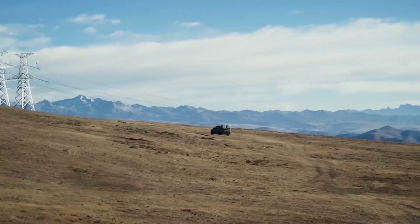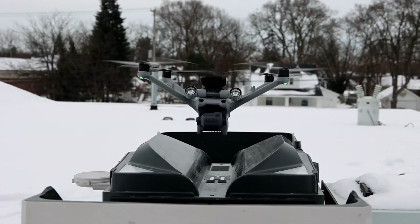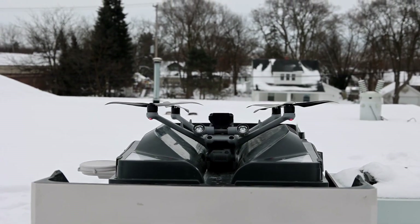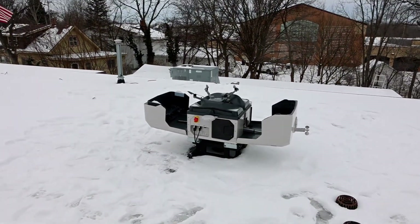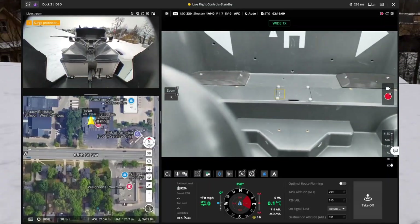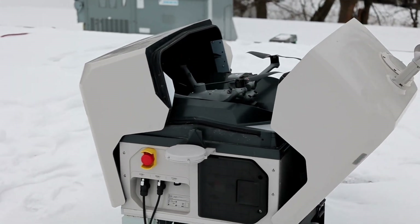The DJI Dock 3 is built tough. It can handle rain, wind, and extreme temperatures. Plus, with fast-charging technology, your drone can land, refuel, and be back in the sky in no time.